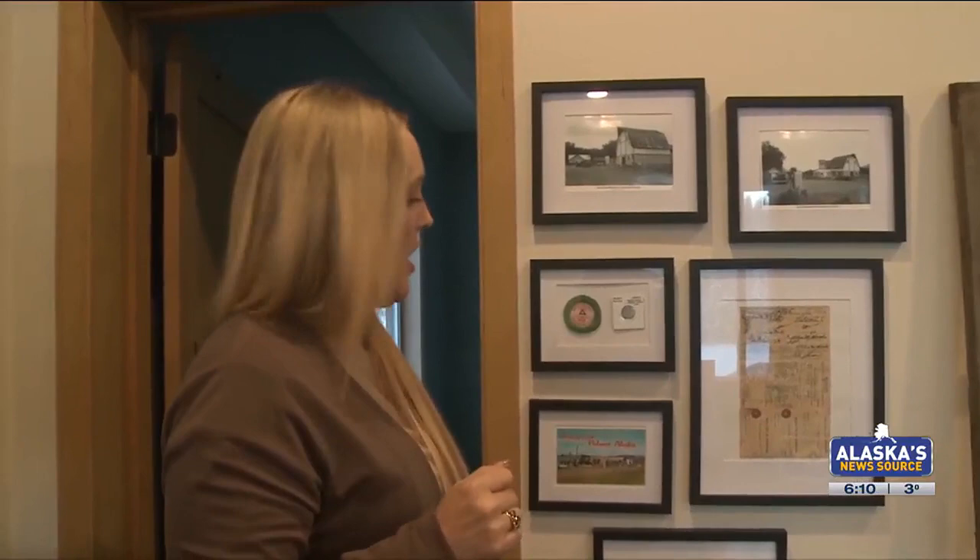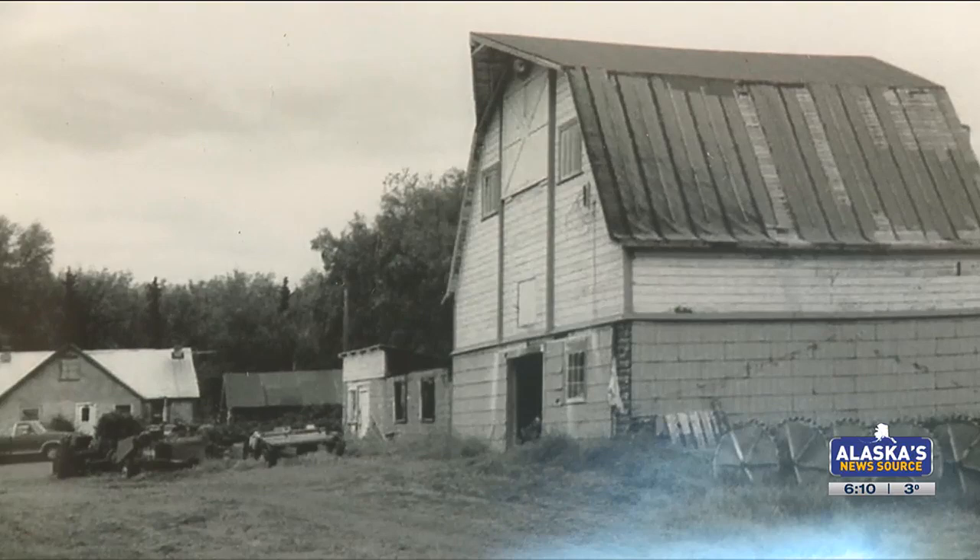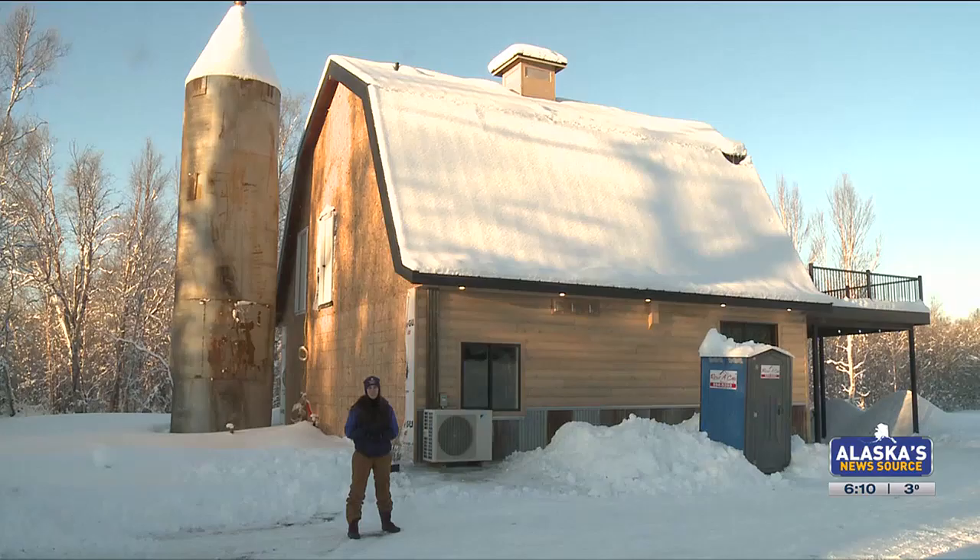The Barn Sisters' renovation journey will be featured on the Magnolia Network show, In with the Old. The show will also discuss the history of colony barns and dropped Friday morning on streaming platforms.